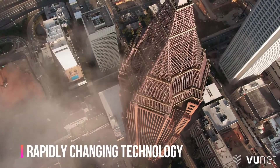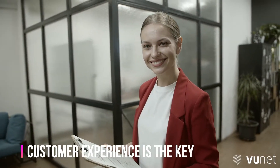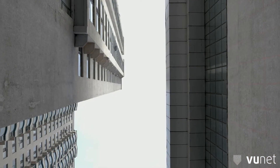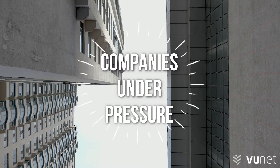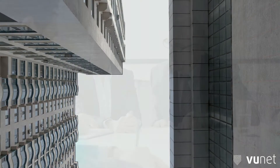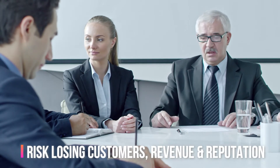We live in a world of rapidly changing technology. A remarkable customer experience is critical to the sustained growth of any business. And to create such a good experience for customers, companies are under massive pressure to keep their applications continually available and operating at peak performance. Else, they risk losing their customers' revenue and, ultimately, damaging their brand's reputation.